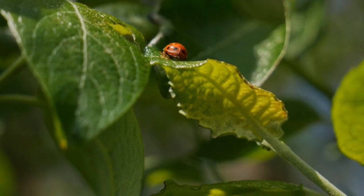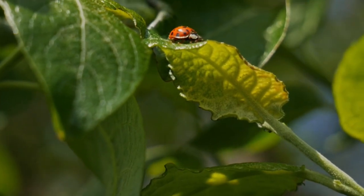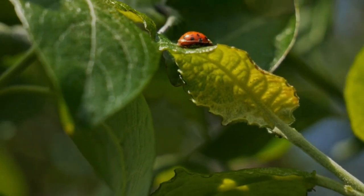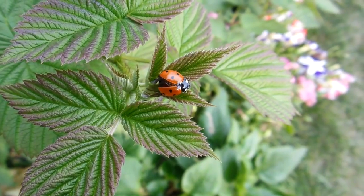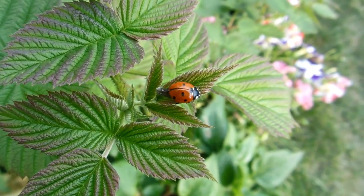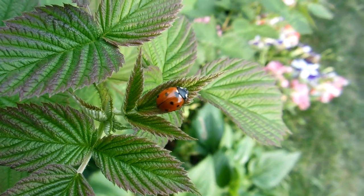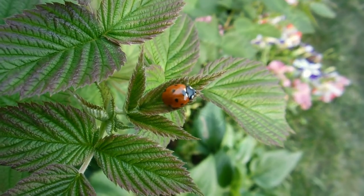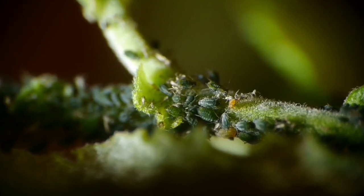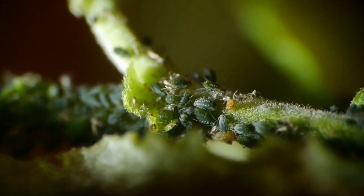Some insects help in other ways. Ladybugs — you've all seen them. They're very cute and very popular bugs. A lot of people who say they don't like bugs still love ladybugs. Ladybugs help out by eating lots of bad insects. They like to eat aphids, which are tiny insects that like to chew on plants that we like to eat. They can destroy crops, but ladybugs help.